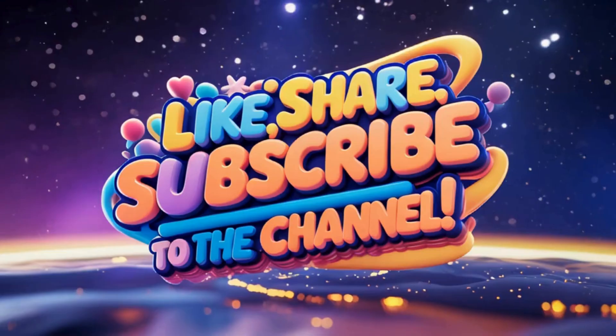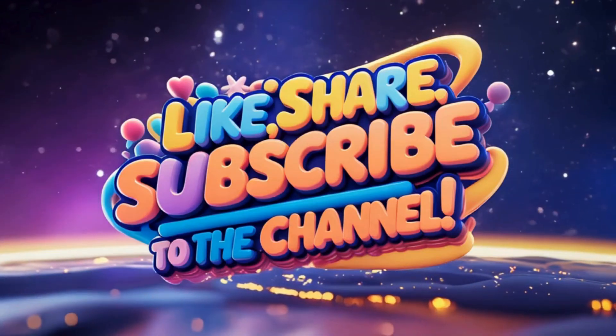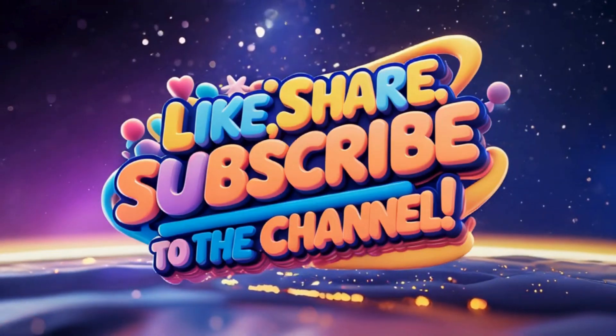Keep asking questions, keep learning and keep reaching for the stars. Don't forget to like, share and subscribe.